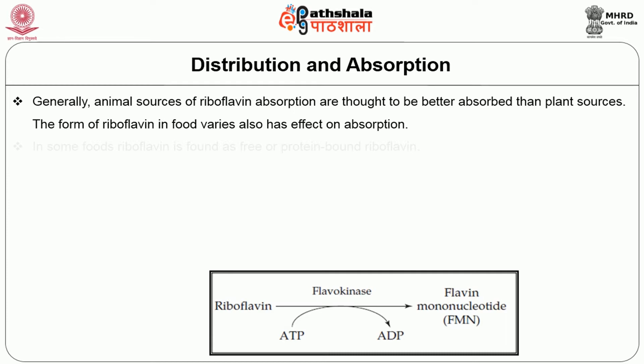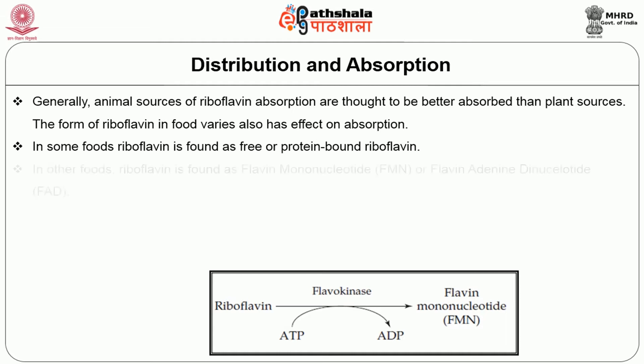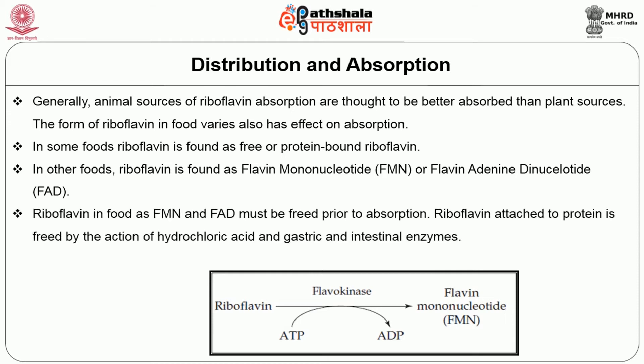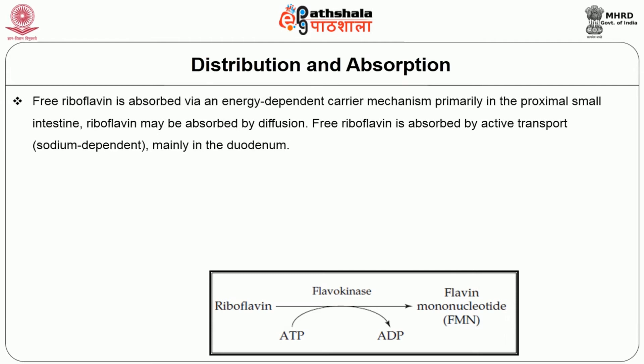Generally, animal sources of riboflavin are thought to be better absorbed than plant sources. The form of riboflavin in foods also has an effect on absorption. In some foods, riboflavin is found as free or protein-bound riboflavin; in others, it is found as flavin mononucleotide or flavin adenine dinucleotide. Riboflavin in the form of FMN and FAD must be freed prior to absorption. Riboflavin attached to protein is freed by the action of hydrochloric acid and gastric and intestinal enzymes. Free riboflavin is absorbed via an energy-dependent carrier mechanism, primarily in the proximal small intestine, by active transport that is sodium-dependent, mainly in the duodenum.